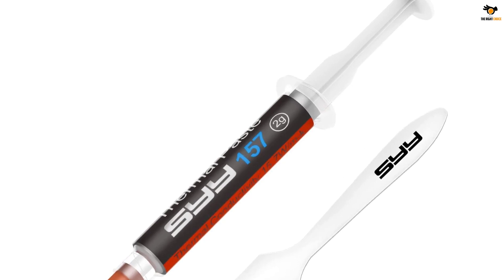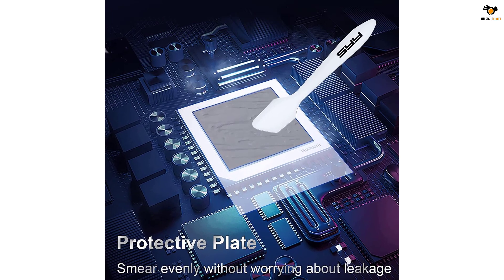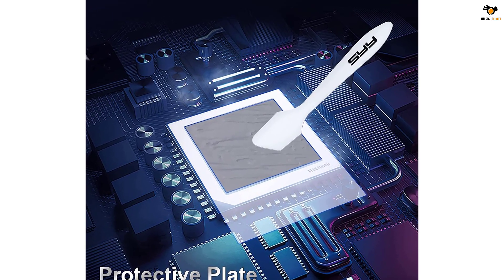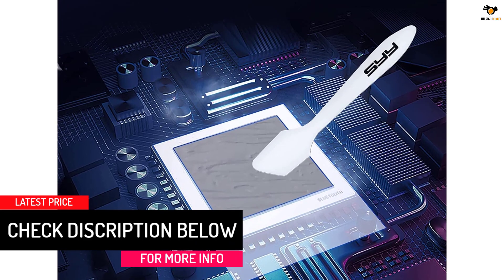Also, it is available at less than half the cost of a premium thermal paste, which is a great advantage for buyers. Along with the 2g syringe, you will find a dedicated paste applicator from SYY, which makes the whole process faster and manageable for first-timers handling thermal paste for the first time.